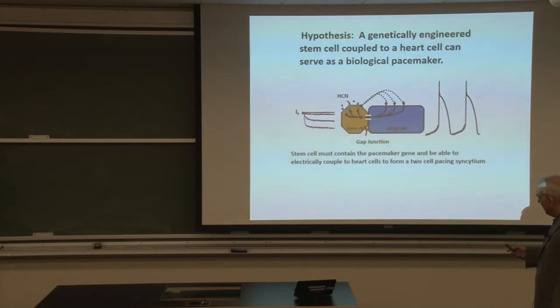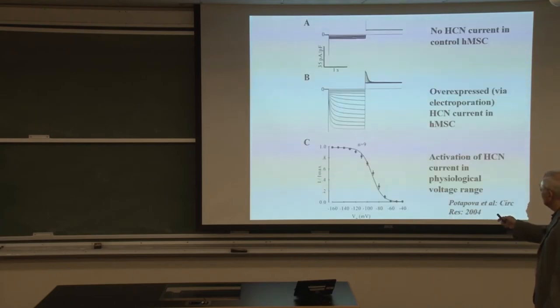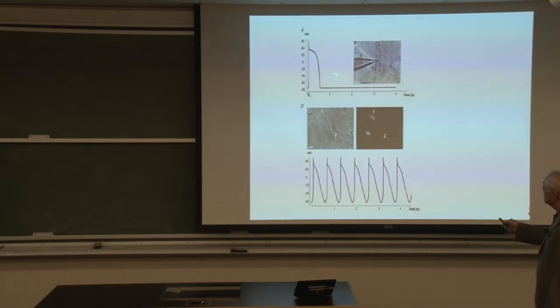The idea was that you have a ventricular myocyte and a stem cell with a pacemaker gene — the combination allows the cell to pace. We published a paper showing exactly that. We could eliminate pacing with carbenoxolone by uncoupling the cells; if we blocked IF, they stopped pacing; if we washed it out, they started pacing again — so it all conceptually worked. Here is a single ventricular myocyte with no pacemaker activity, and one coupled to a HeLa cell carrying HCN2 — you can see it generated pacemaker activity in the ventricular myocyte. A two-cell pacemaker.